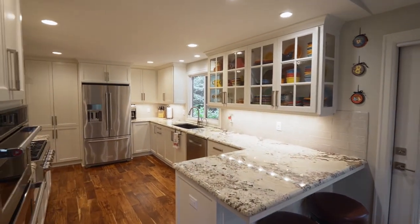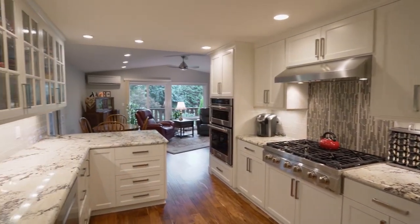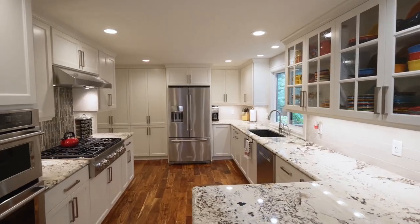The gourmet kitchen has every amenity for the family chef, with stainless steel appliances, an elegant backsplash, high-end custom stone counters, and custom cabinetry.